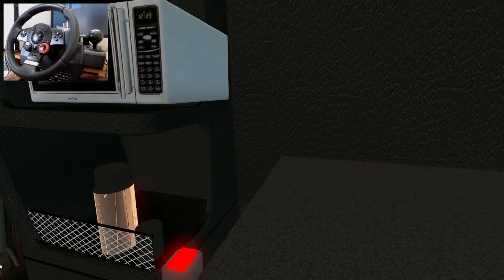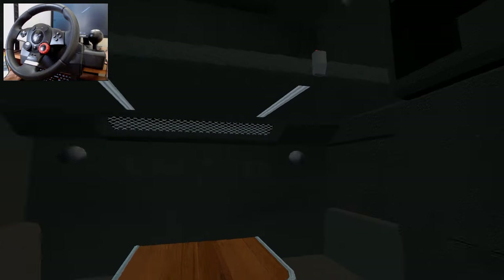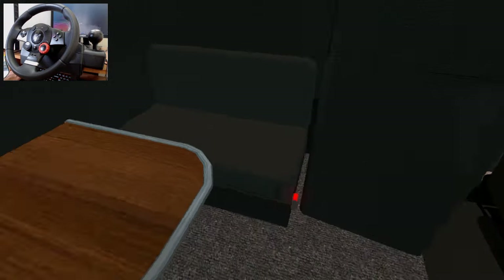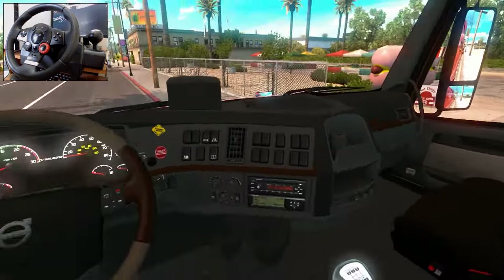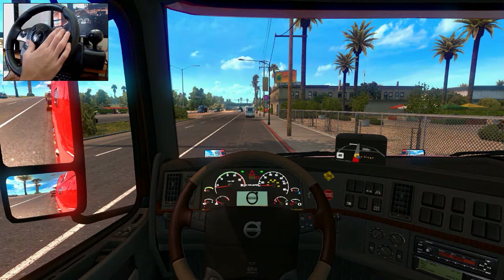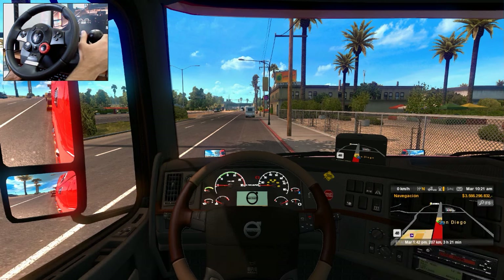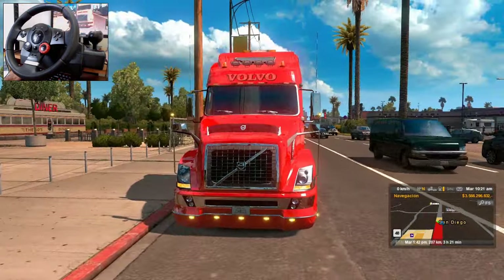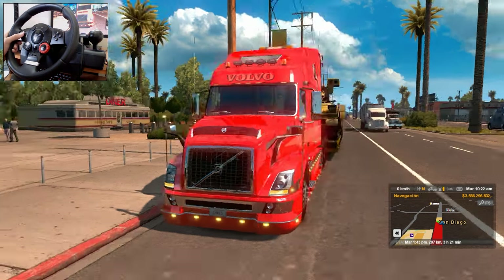Tenemos un microondas, unos compartimentos acá arriba, una cama arriba y aquí abajo una mesita, una mesa con dos asientos. Y aquí otro compartimiento para la ropa. Entonces vamos a prender la máquina, vamos a ver cómo se oye esto. A ver en qué marcha estamos. Vamos a rugirlo. Se oye muy bien. Y esta es la bocina de aire, son las del Euro Truck.